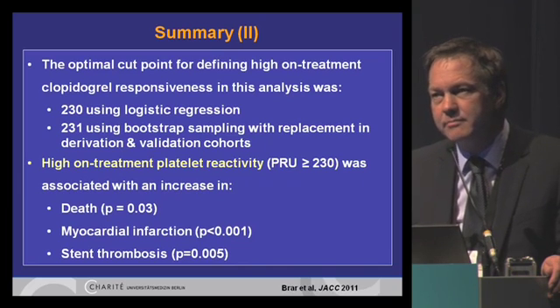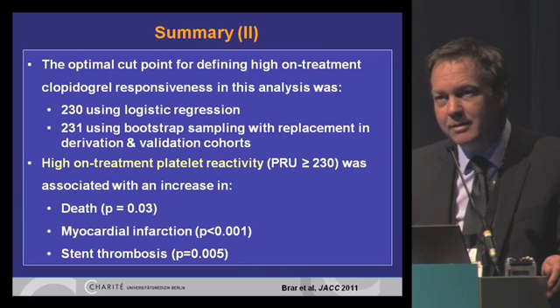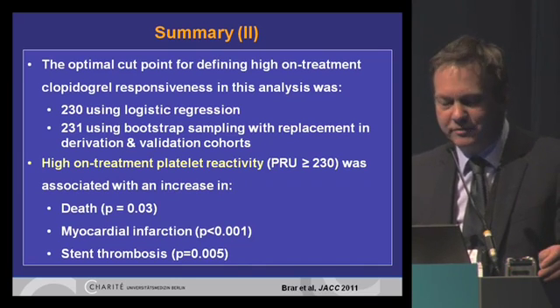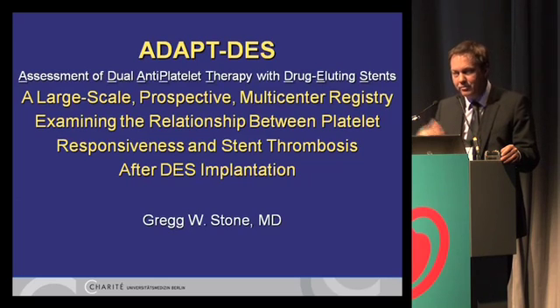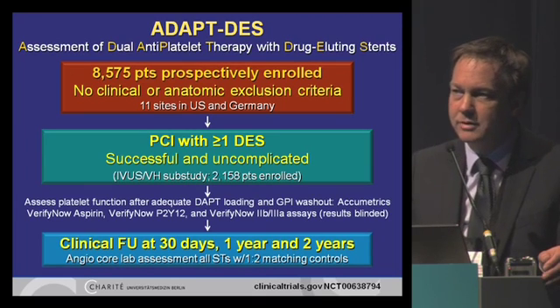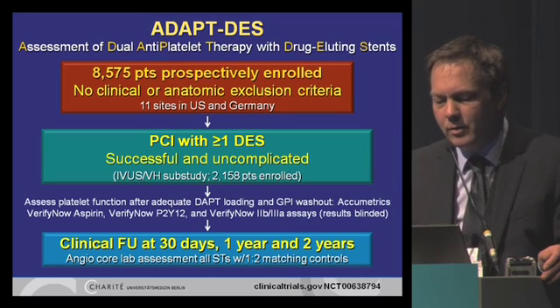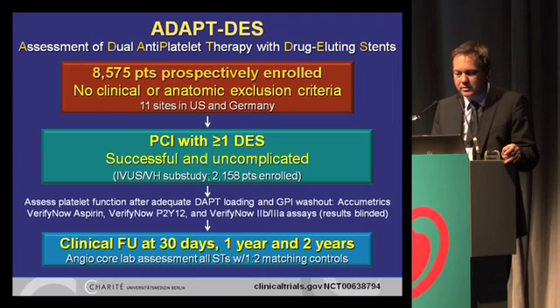You could argue this is a meta-analysis with publication bias. So when dealing with stent thrombosis — a relatively low event rate — we need a prospective trial registry with a really large number of patients. Yes, we have this: it's called the ADAPT-DES registry, with PI Dr. Greg Stone. It's a large-scale prospective multi-center registry examining the relationship between platelet responsiveness and stent thrombosis after drug-eluting stent implantation. More than 8,500 patients were prospectively enrolled at nine sites in the U.S. and two in Germany.